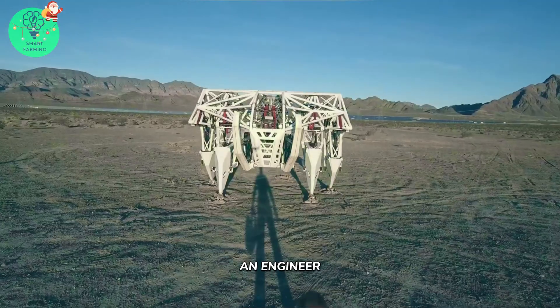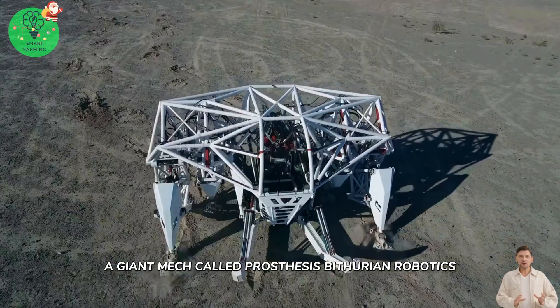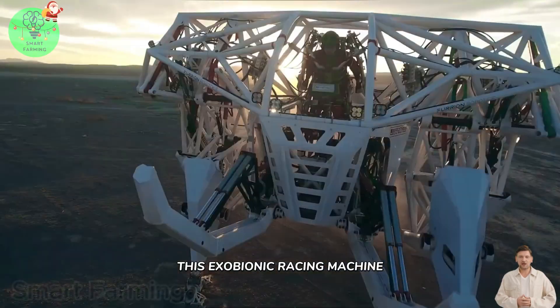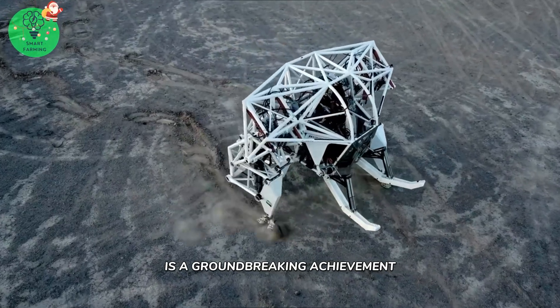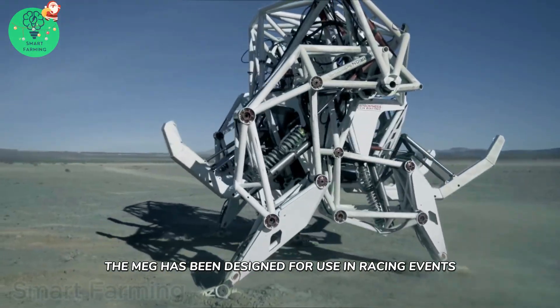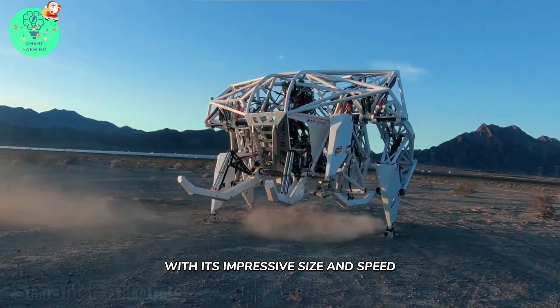Jonathan Tibbett, an engineer, has created something impressive: a giant mech called Prosthesis by Furrion Robotics. This exobionic racing machine is a groundbreaking achievement and the first of its kind in the world. The mech has been designed for use in racing events and is sure to turn heads with its impressive size and speed.